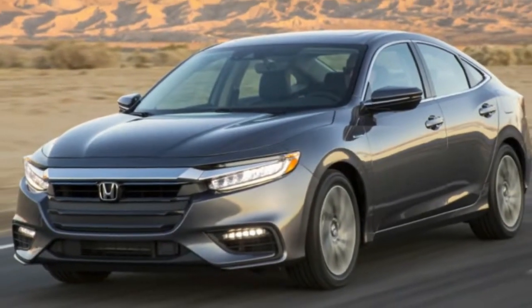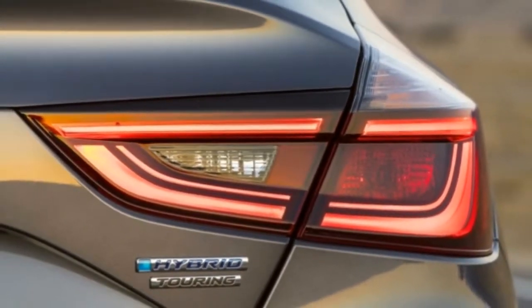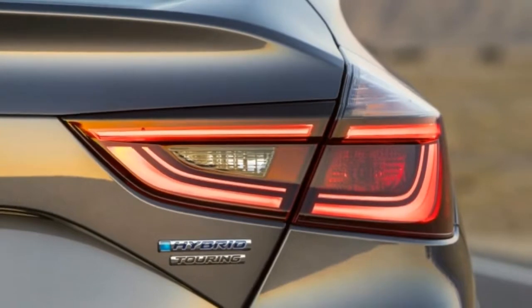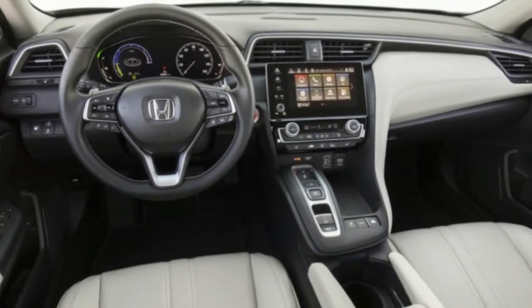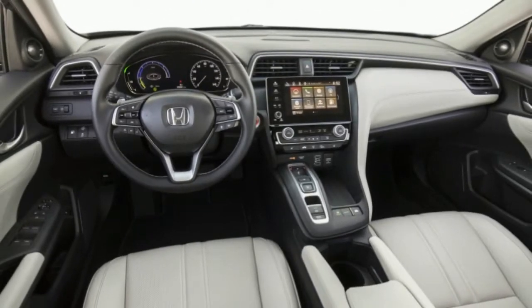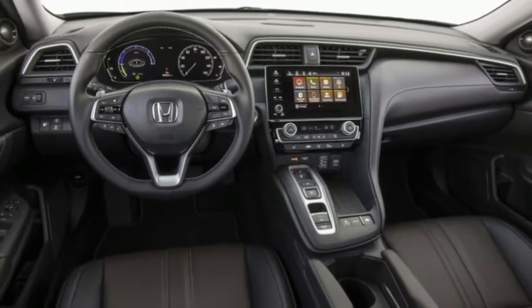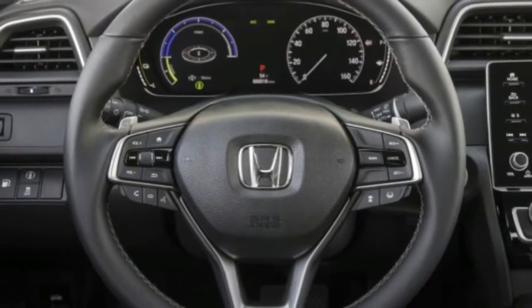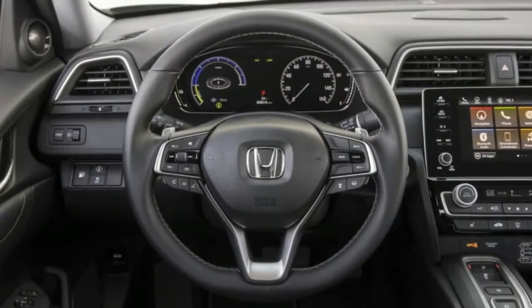Honda hasn't revealed pricing yet, but it did announce that the Insight will be available in three trim levels: LX, EX, and Touring. LX models will come with standard 16-inch alloy wheels, heated side mirrors, LED headlights and taillights, Bluetooth, and a 6-speaker sound system. EX models add the touchscreen infotainment, an 8-speaker sound system, and keyless entry and starting.